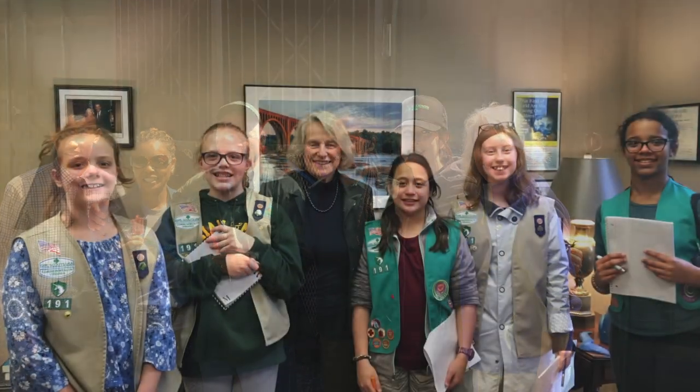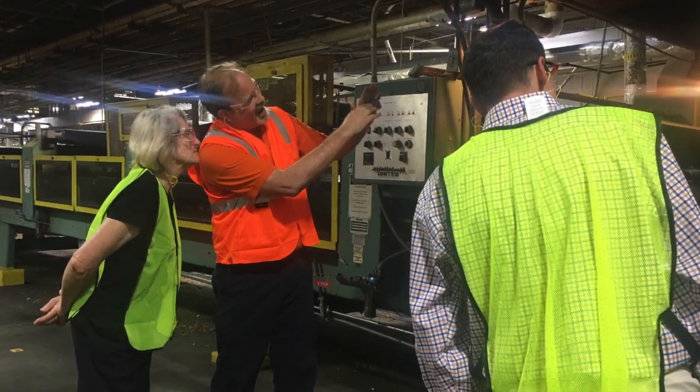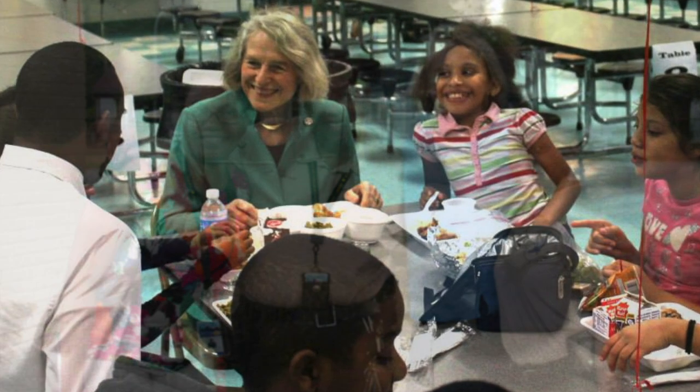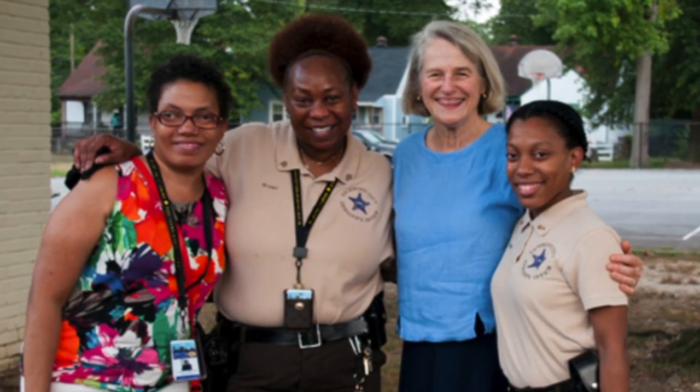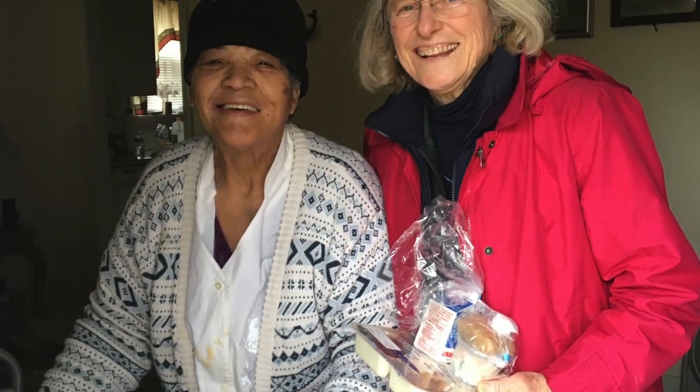Delegate Carr has long been a legislator that engages regularly with the profession. She has been a vital partner in AIA Virginia's government advocacy efforts. She understands how the principles of qualifications-based selection embedded in the Virginia Public Procurement Act protect the health, safety, and welfare of the citizens of the Commonwealth, and she has been a true champion for those principles in her work in the General Assembly.